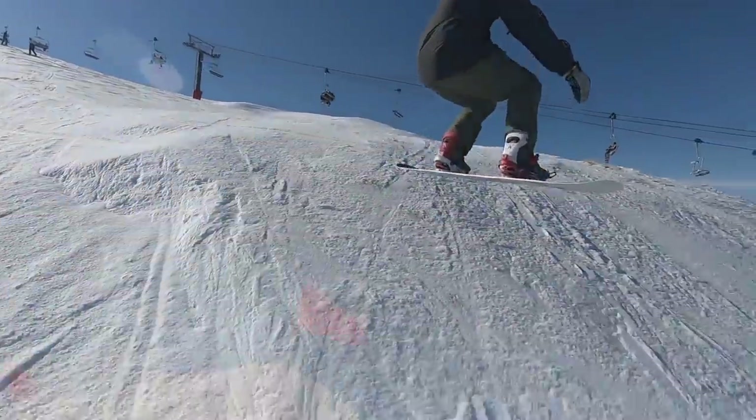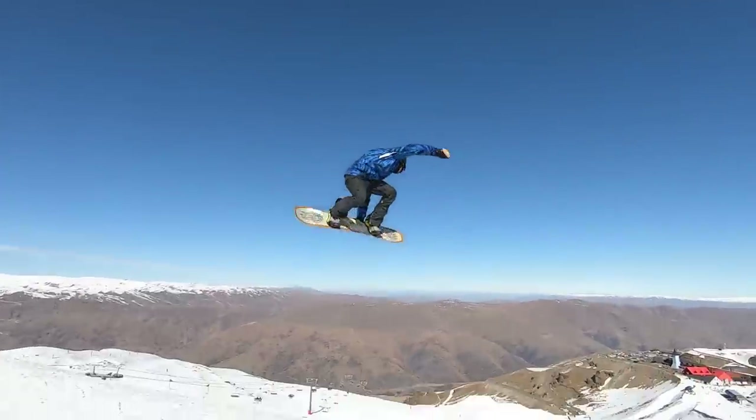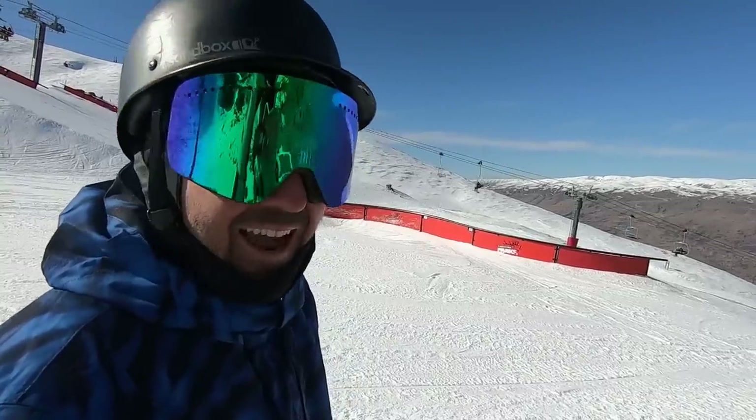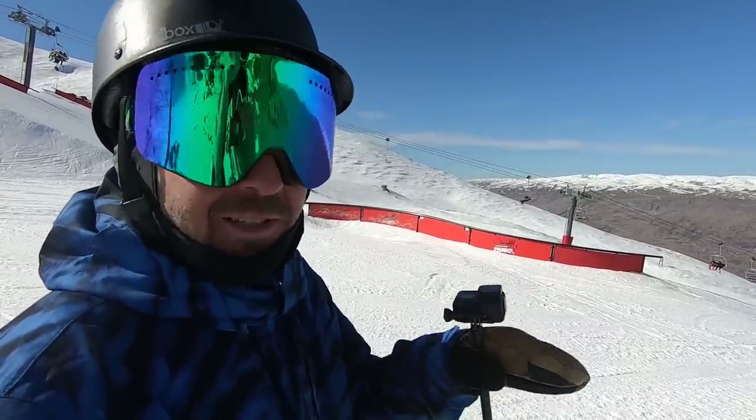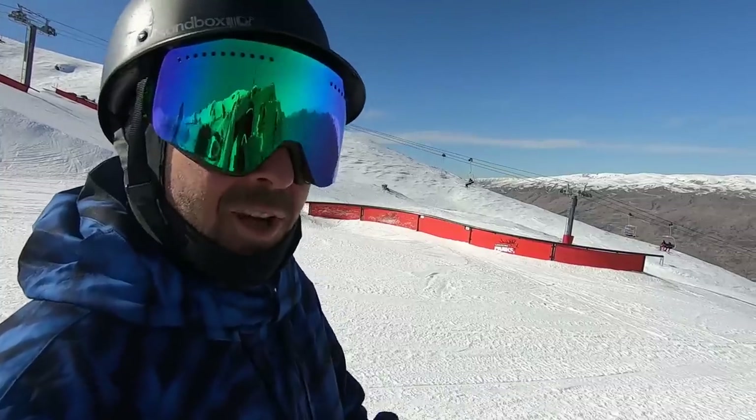Yo, what's up guys, Kevin here. Today we're out riding in Cardrona, New Zealand, and I want to take you guys through all the different jump progressions from extra small side hits all the way through to the XL jumps here at Cardrona. I'm up here riding with TJ, and between the two of us we're going to give you our best advice to help you progress through all those different sized jumps. TJ has his eye on the XL jumps today, so hopefully we'll work our way up to those.